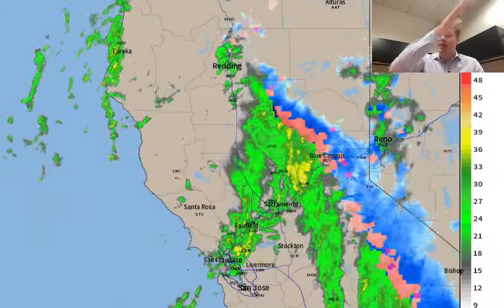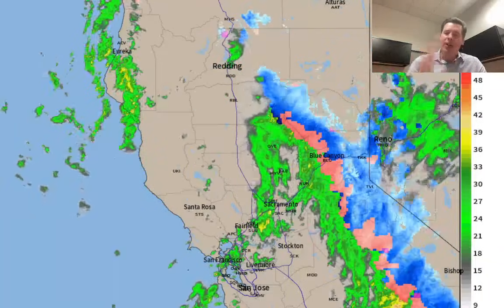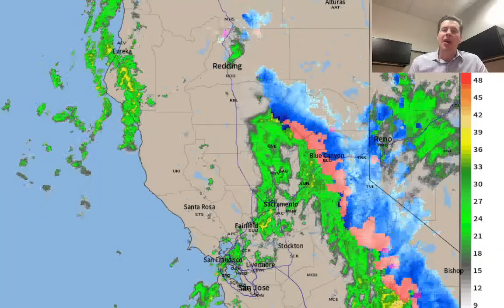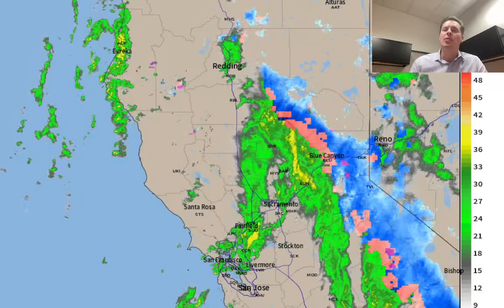Here's radar. You can see that heavy arc of precipitation and snow now already over the top of Tahoe, all the way down towards Mammoth Mountain here this morning. And again, all this will be moving into the interior.